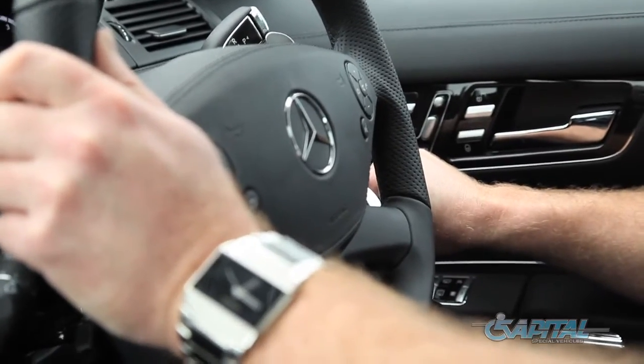It's extremely important to test the controls in the vehicle, just to feel very natural to what you want the vehicle to do.